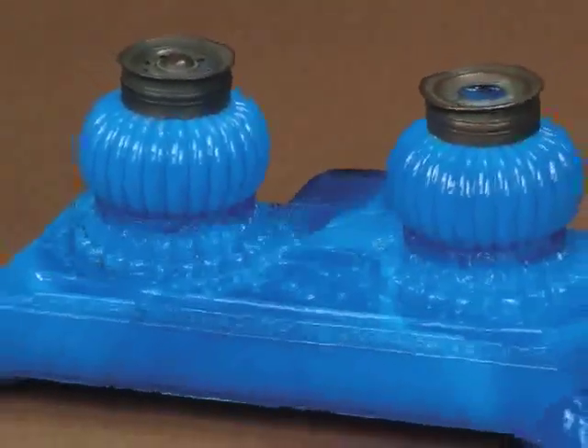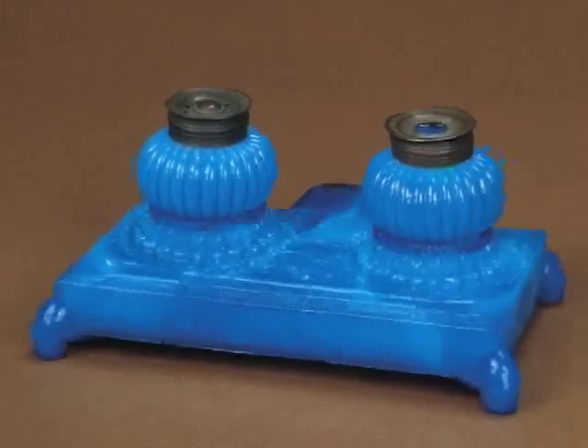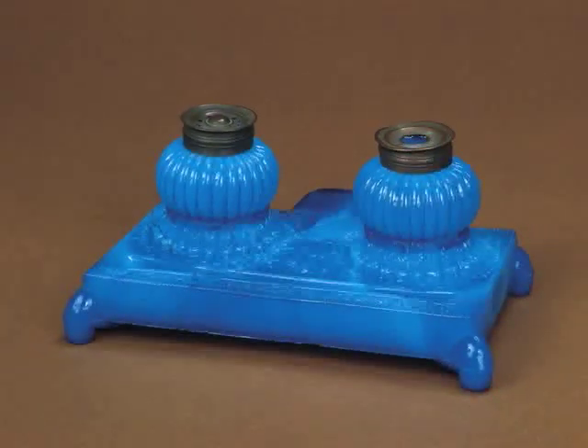If you look to your left you'll see an actual press which was used in the 19th century, and at the end of the case to your left some molds and some information about exactly how the molds were made and used.